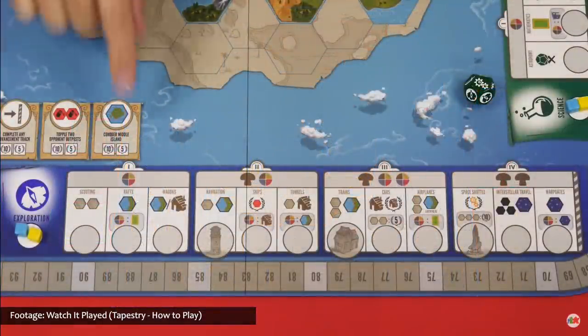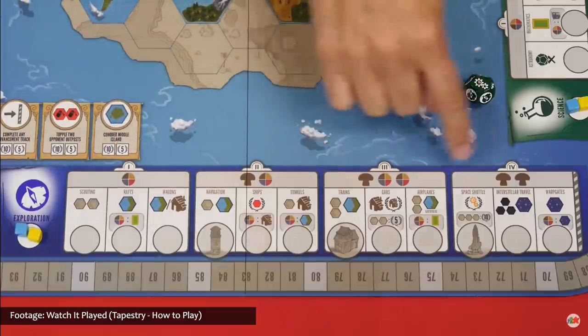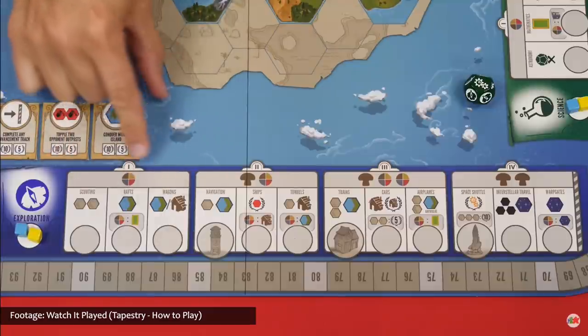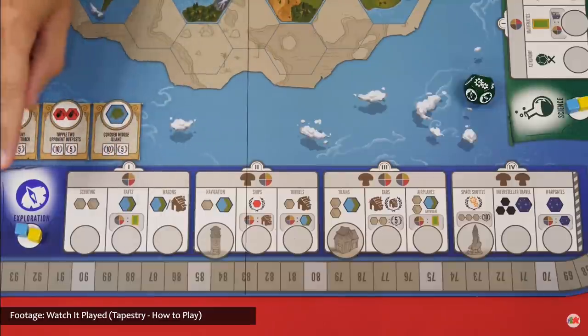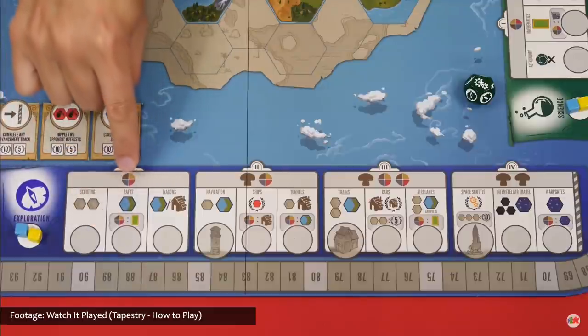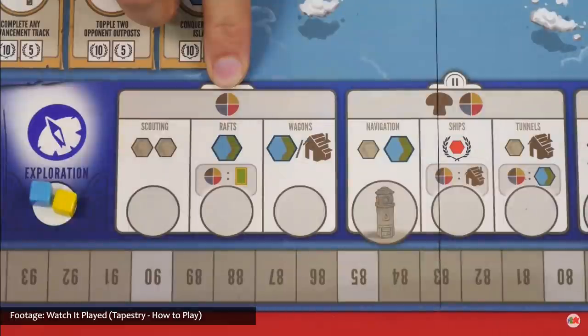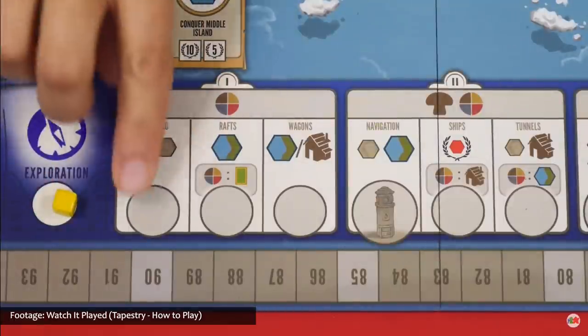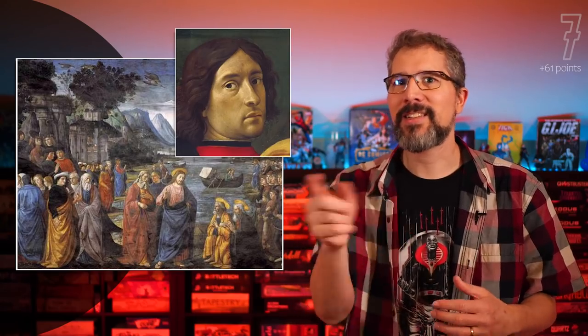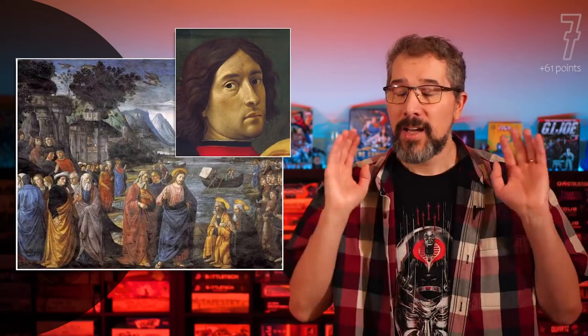A player can focus on a specific track, or take a more balanced approach. But either way, they're gonna need to improve their income, build their capital city, leverage asymmetrical abilities, gain tapestry cards, and earn victory points as they weave the story of their civilization. And then, once they're done, maybe Pope Sixtus IV will summon them to Rome to paint a fresco in the Sistine Chapel. That's a Domenico reference. It's a callback. You get it.